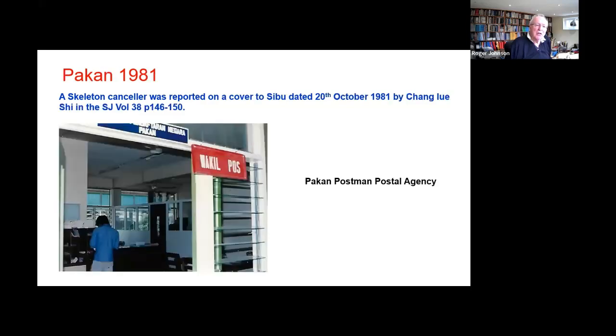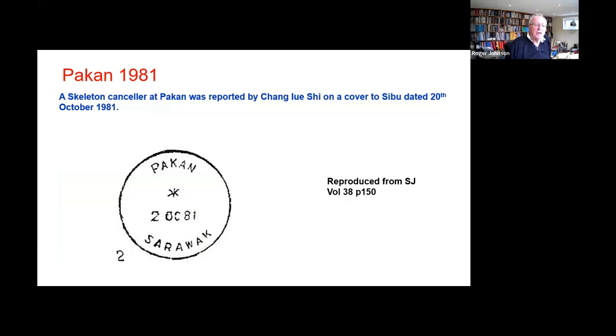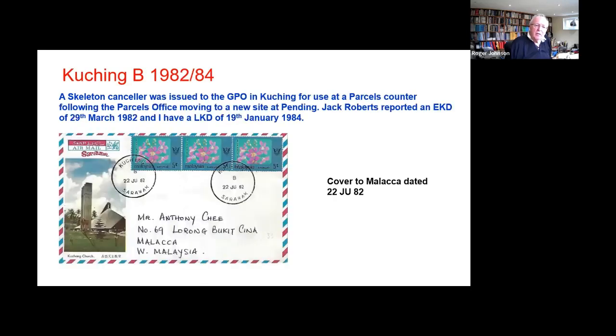There is a similar situation at Pakan. We've got a picture of the office. Chang Yu Shi reported that in October 81 there was a skeleton. Again, only one date — I've never seen that one in real form. That has to be regarded as very rare.